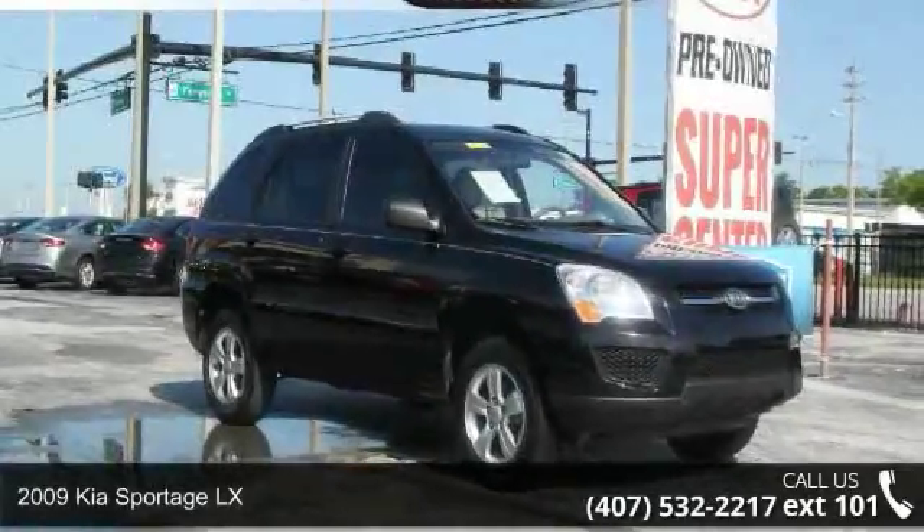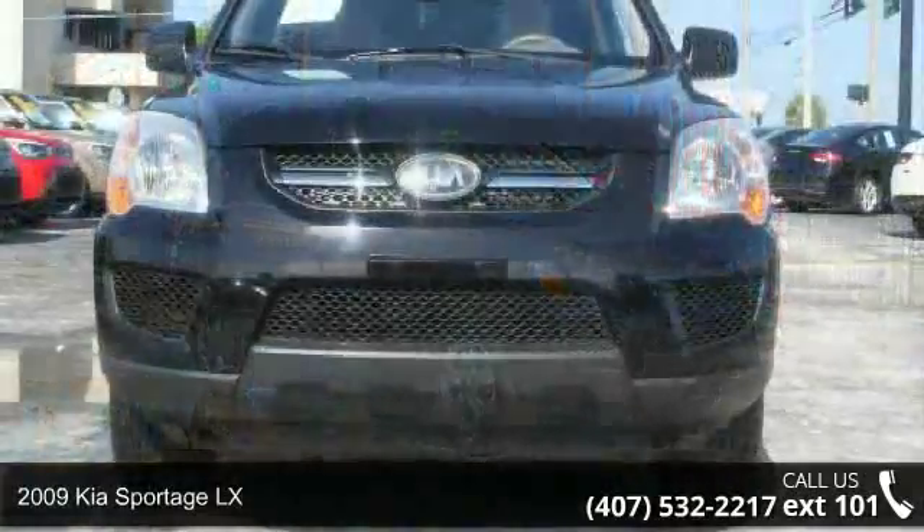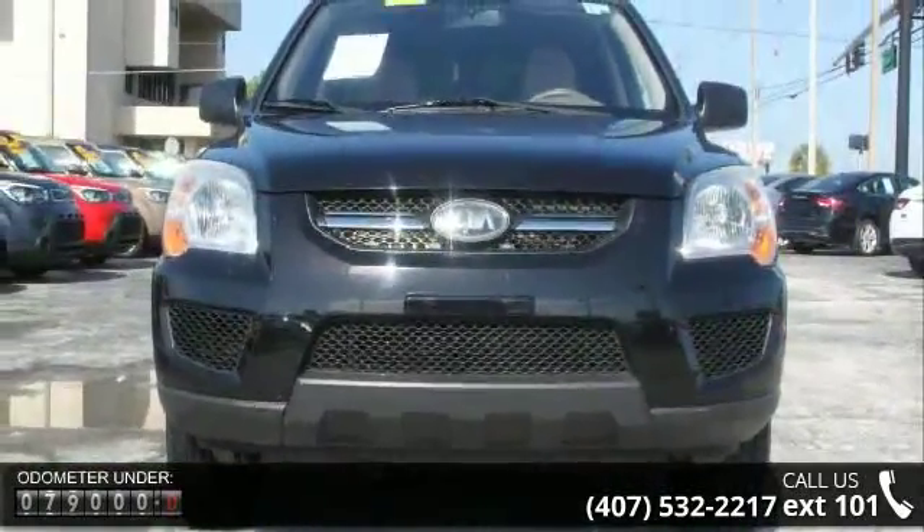Step into the 2009 Kia Sportage LX. If you are looking for an automobile with great features, look no further. Enjoy these notable features.